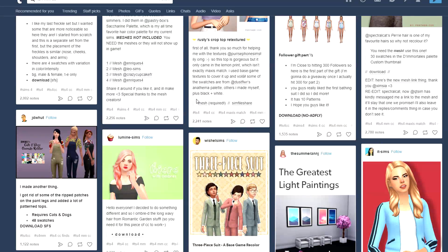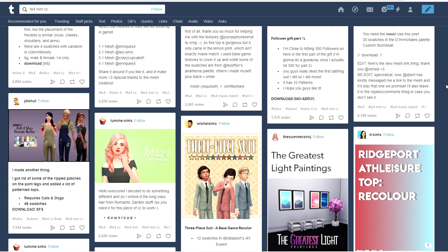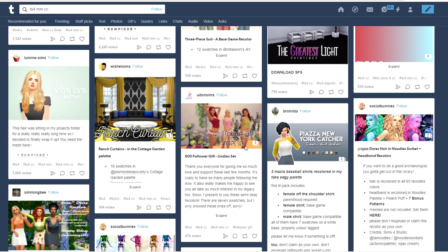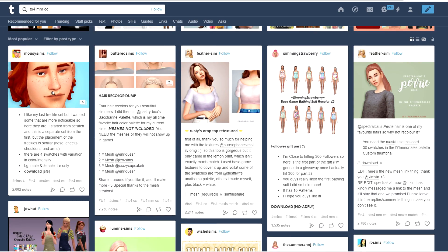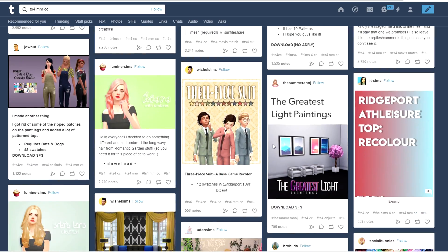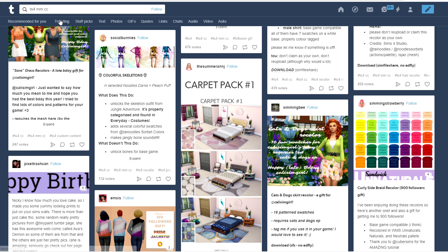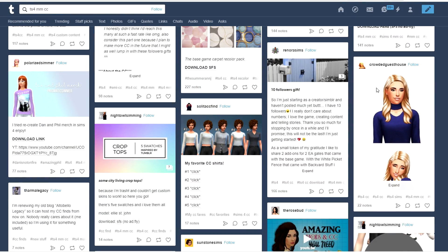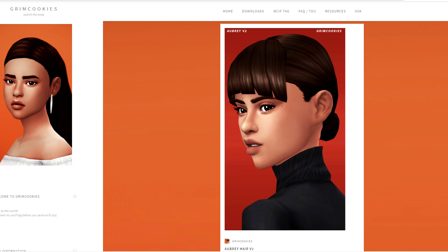I decided not to get the lace underwear - I really like the one we have in game and I'm trying to be a little more conservative with what I put in my game. I don't want lag like I used to have. I did come across these freckles by Mousy Sims, so I wanted to snag those. There are a bunch of recolors here. Definitely check out the ts4mmcc tag if you want more colors for your favorite hairstyles.